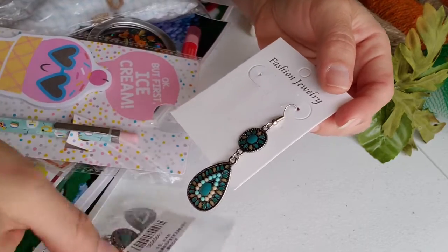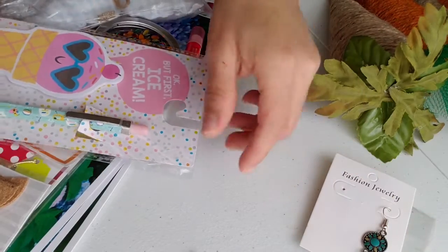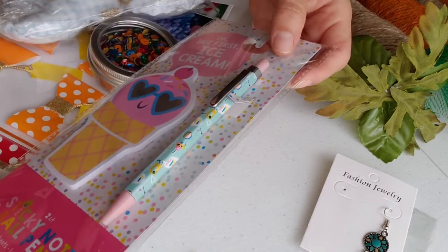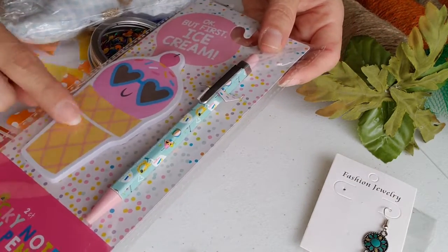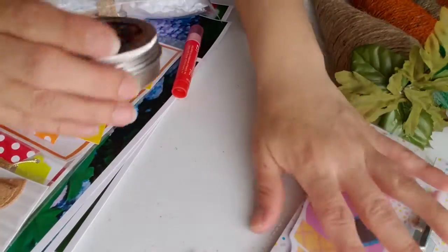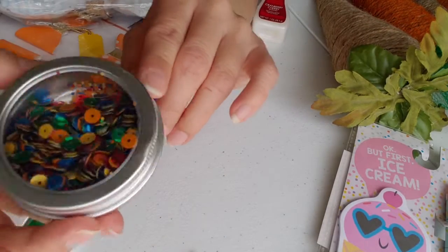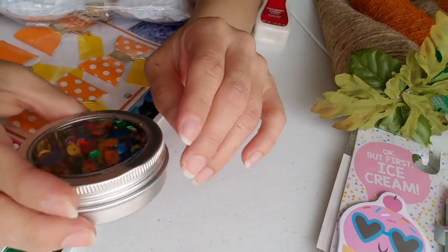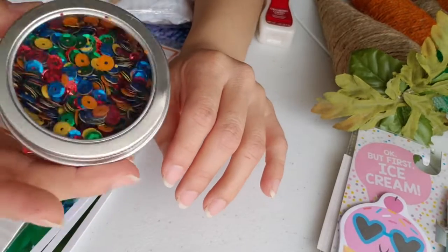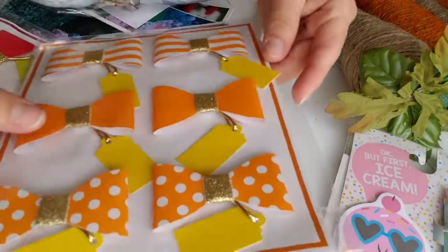These are the earrings that came in the package — hopefully you guys can see them. She sent me this, oh this is so cute, I love this! This is a snow cone. She also sent me some of these sequins — these are cute, I have not seen this color before, and this is gonna be so awesome for the summer.